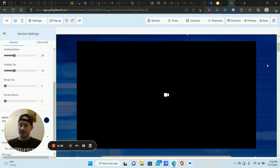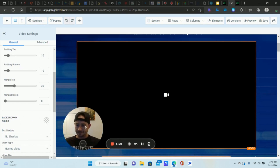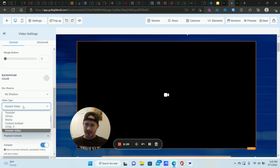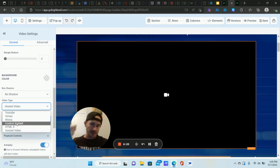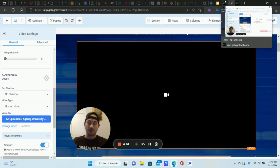Now let me show you the video tracking feature — this is awesome. I have a lot of free demos for my courses and SaaS products. We can create an automation based on the percentage of the video that they've watched. To do that, click on the video element, scroll down to Video Type, and instead of using a YouTube URL or a custom embed code, set it to Hosted Video. You'll upload the video into your media library — it'll prompt you, you upload it, double-click it, and the video is placed right on the page. That's what allows you to use the video tracking feature.